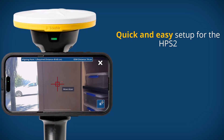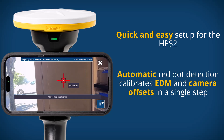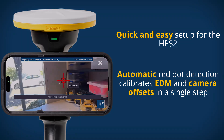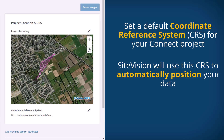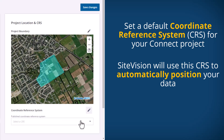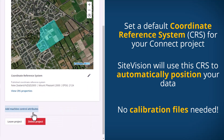We have a brand new EDM calibration workflow, which means getting set up with SightVision on the HPS2 is super quick and easy. We also now support setting a default coordinate reference system in Trimble Connect, so SightVision will automatically use this CRS to position your data in the field. You don't need any calibration files any longer.